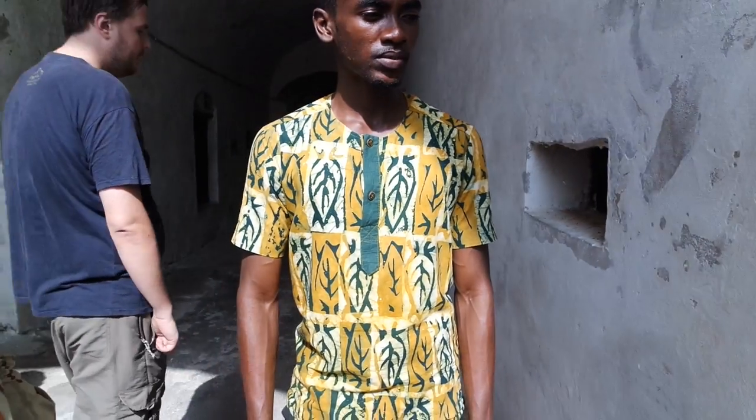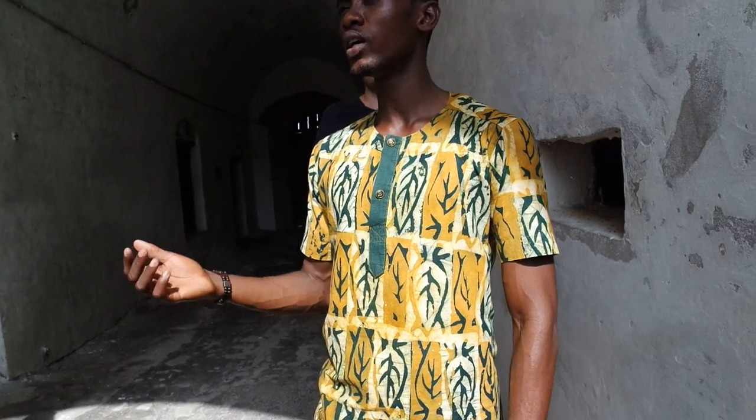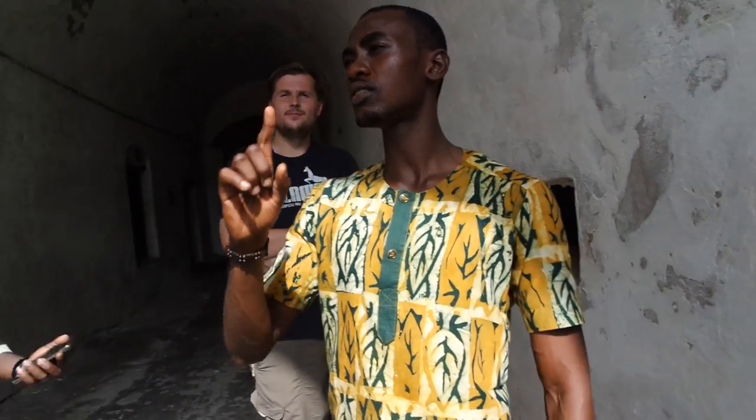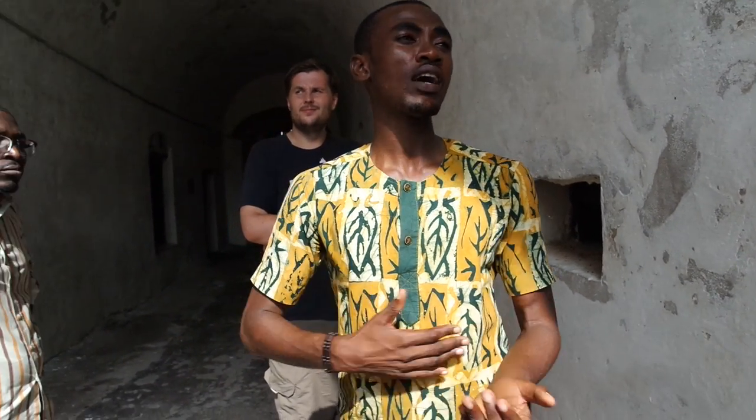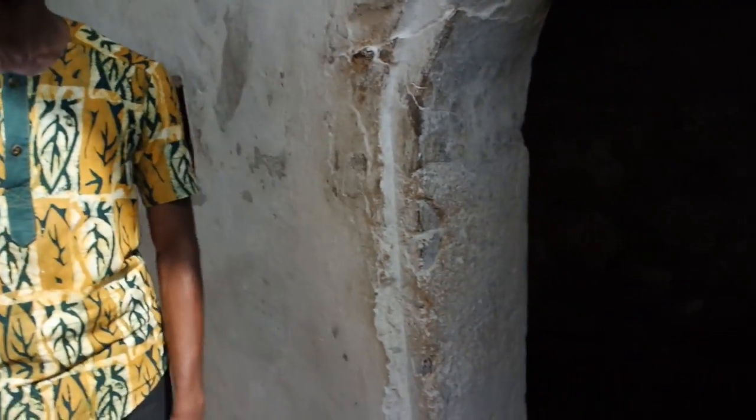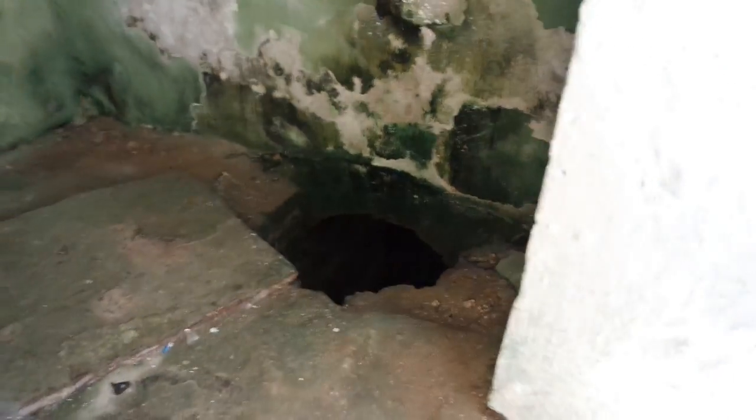This was the female punishment cell. The female captives in the female dungeons — some of them were seen as rebellious. The women who were resisting rape by the traders, or trying to escape from the castle, were locked in here. A woman could be in here for about 3 days. When inside, she eats once a day from her palms. The idea was to starve the woman, to break her spirit, and to use her as an example. There could be as many as 10 women locked in this cell, with no toilet — urine done on the floor.